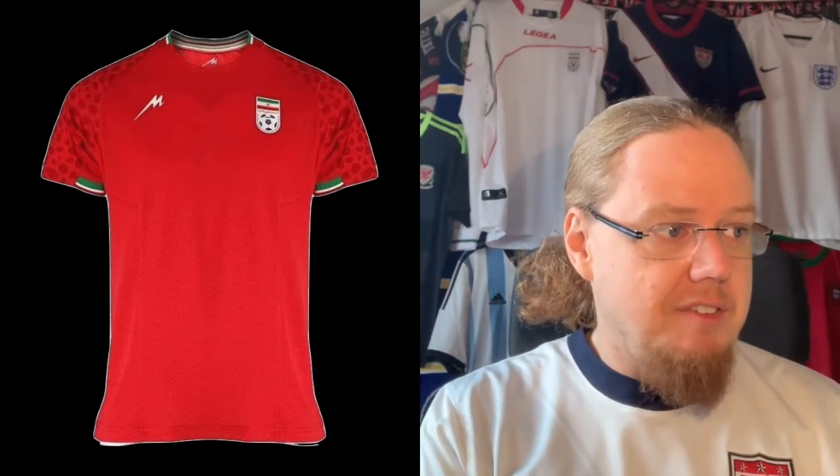The away jersey does the same thing in red. For some reason I like the white one better. It's otherwise exactly the same jersey — it just swaps the white for red. The sleeve cuffs are the same, the pattern on the shoulders is the same. But feeling-wise, for me, this is a six-star jersey.